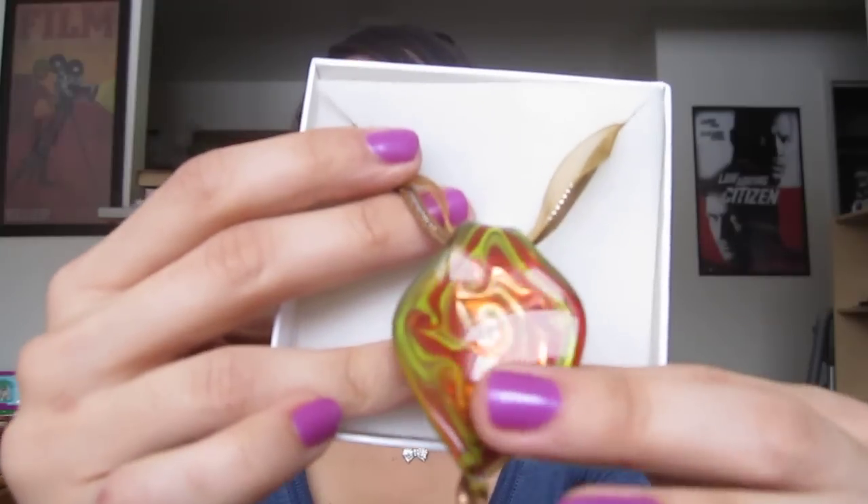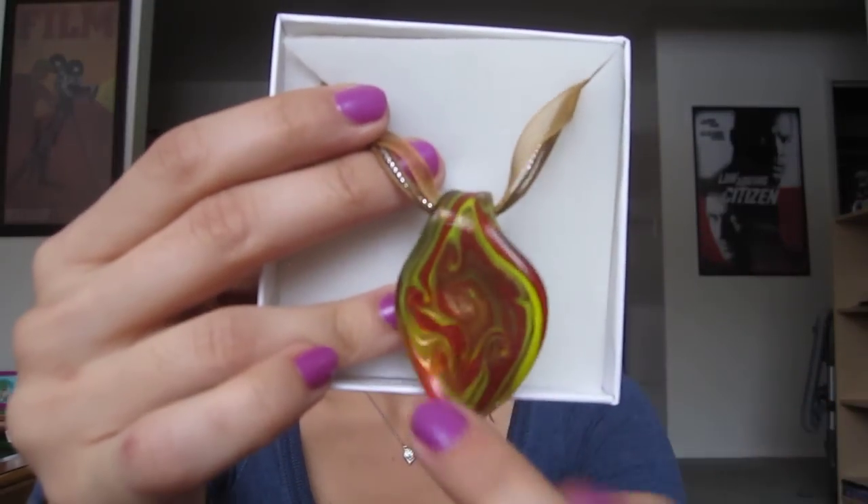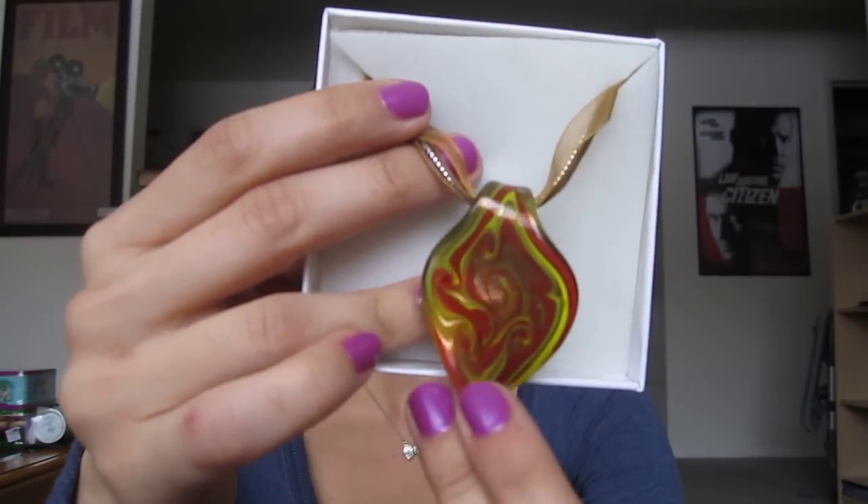She also got me this necklace and it is gorgeous. I got one of these last year — but this one is a diamond shape and it has green and orange and red in it, which is really gorgeous. I think she got that from Coach House.